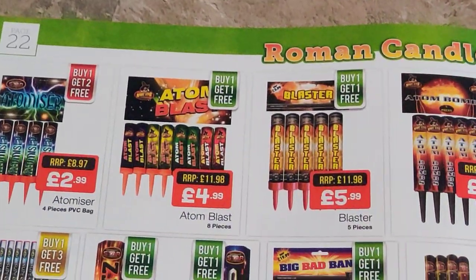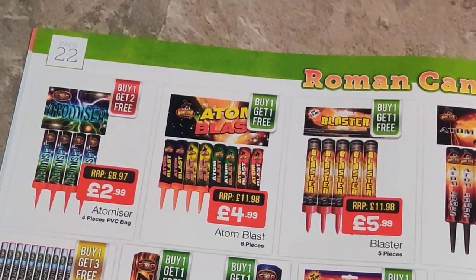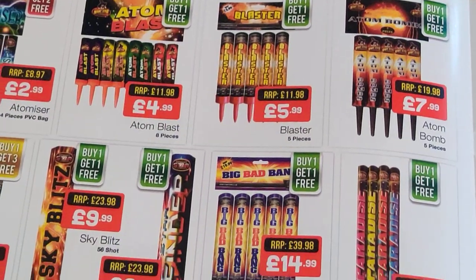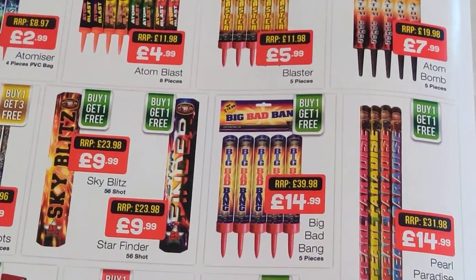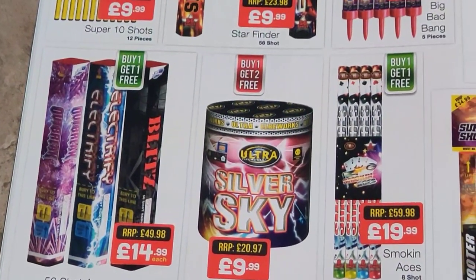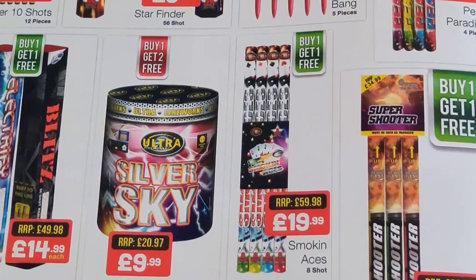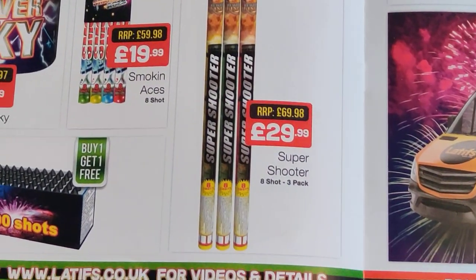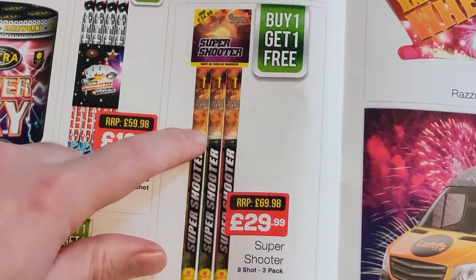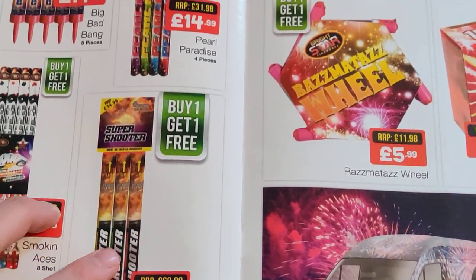Roman candles and single shots — these are all fairly good prices to be honest. You can't knock them at these prices. They're not going to be fantastic but the amount of fun — worth looking into. Same with these, ideal for the smaller garden, plenty of fun to be had. Slightly bigger ones there. Silver Sky Note — no idea what that does to be honest, but it's Ultra, just a question mark on those brands. Super Shooters — they're supposed to be alright, buy one get one free, they'll be punchy. You can get those in those sort of all-in-one packs as well, so it gives you an idea as to how much they are if you're looking at pricing up those other packs.